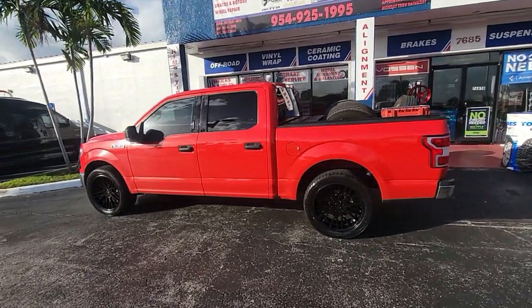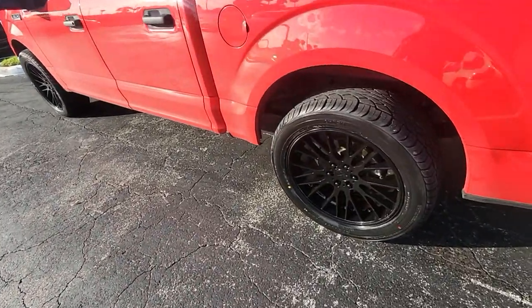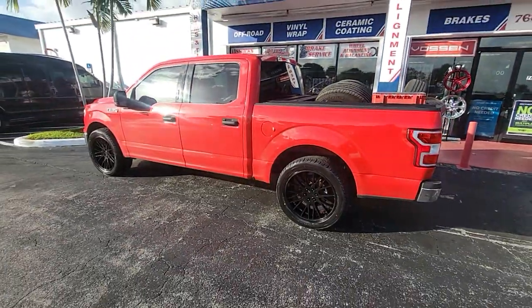Right now we got the mesh look on the truck. Got the Verde — I don't remember the exact name but I'll put it in the video. 22 inch, I believe this is 22 by 9 and a half. Great looking wheel, came out really nice on the vehicle.